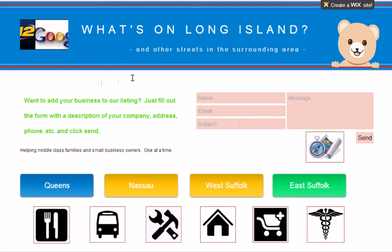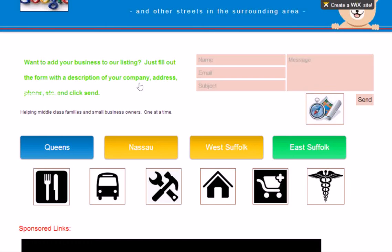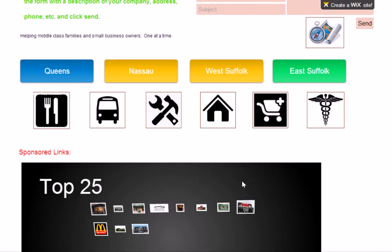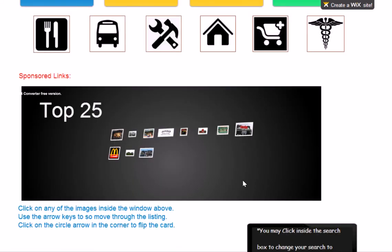As we scroll down on the webpage, you can see that it's broken down between Queens, Nassau, Western Suffolk, and Eastern Suffolk. This lists all the companies and all the businesses in categories of restaurants, transportation, repair, home goods, home improvement, shopping, and medical. We also, on each page for each town, have the top 25 listings for each company.